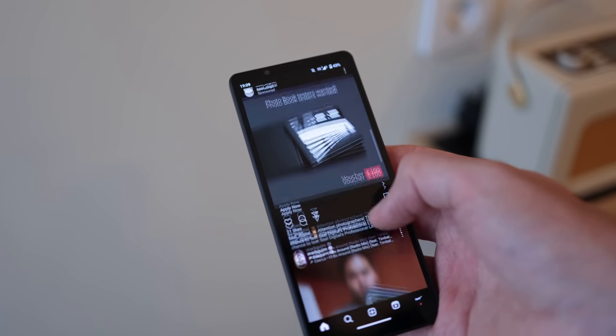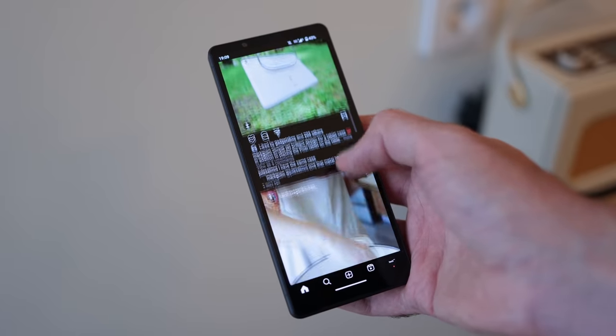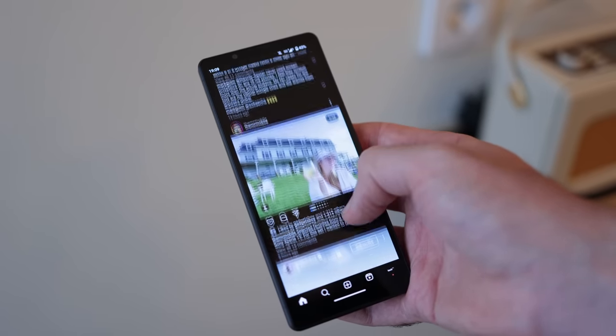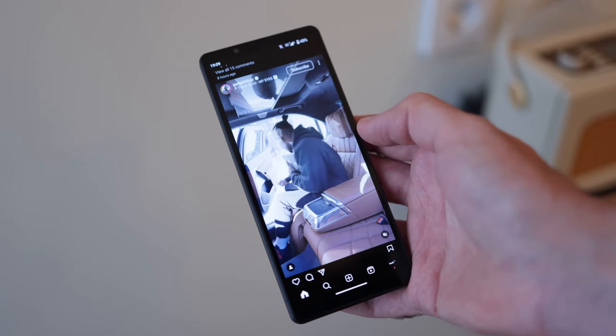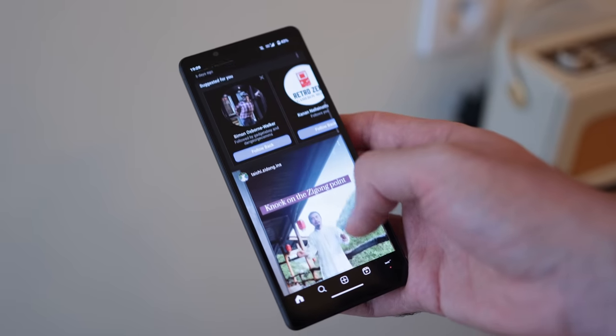The big bezels left and right — relatively big — did take me out of the illusion, especially given that even Sony has made slimmer bezels in the past on its 5 series devices. It feels a bit more from the front like a 10 series device, dare I say, but it definitely operates like a 5 series with that Snapdragon 8 Gen 2.